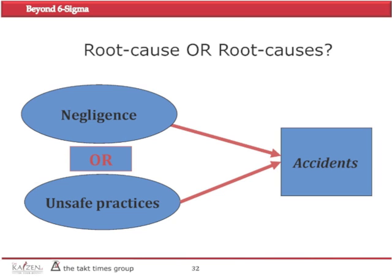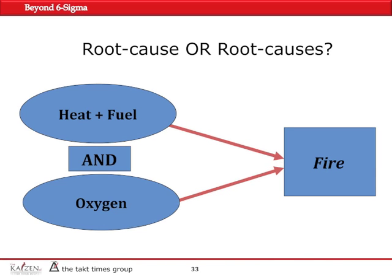However, in the next example, heat and fuel plus oxygen all cause fire. The word between these elements is 'and,' not 'or.' You can't really have a fire if any of these elements are absent — if you have oxygen but there is no heat and fuel, you won't have a fire, and vice versa. So in this case, you may have more than one root cause, which is very important to know when you are solving problems.